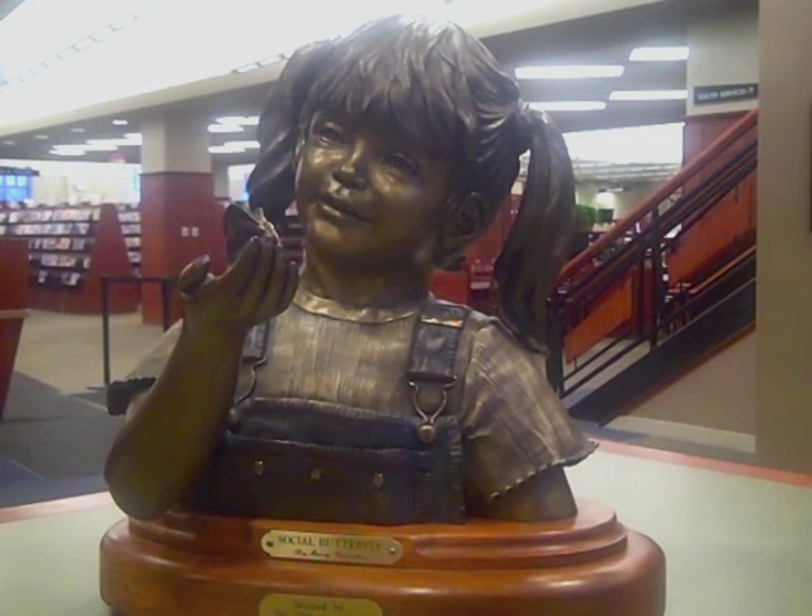Social Butterfly, artist Mary Carriker. Have you ever watched a small child when they first encounter something delightful in nature? Their laughter and smiles are infectious. This little girl is no exception — you can't help but smile at her delight in the butterfly.